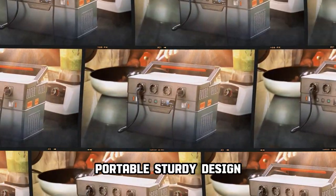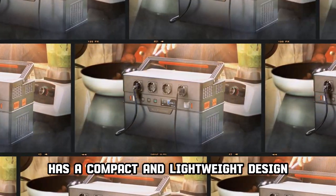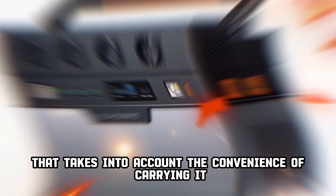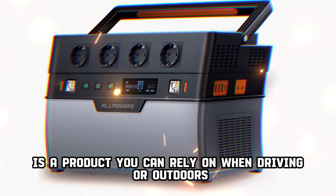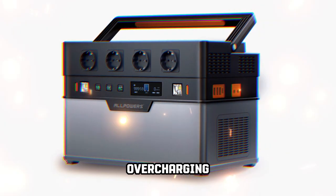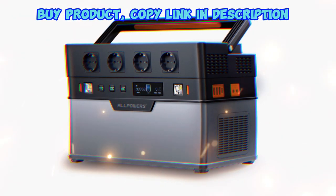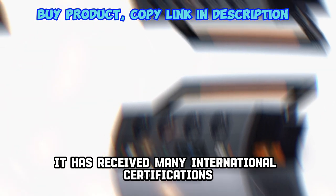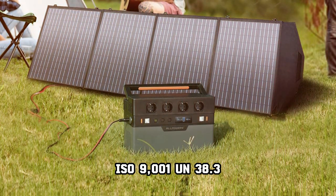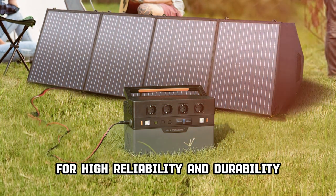Portable, sturdy design with excellent safety and durability. The S2000 has a compact and lightweight design for convenient carrying, making it a reliable product for driving or outdoor use. It offers protection against short-circuit, overcharging, over-discharging, and over-temperature. It has received many international certifications and safety standards, including ISO 9001, UN38.3, and the Japanese PSE Certificate of Conformity, ensuring high reliability and durability.